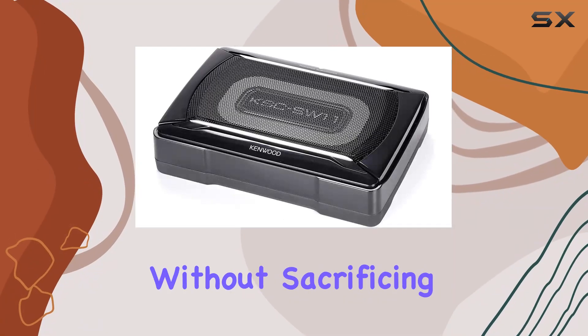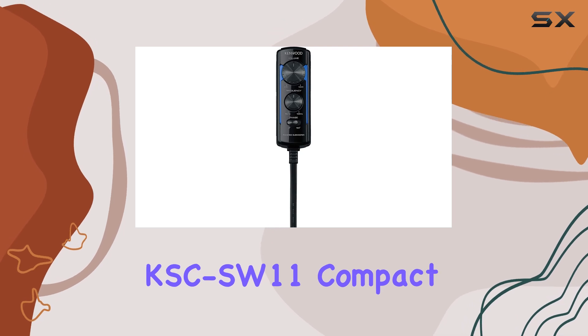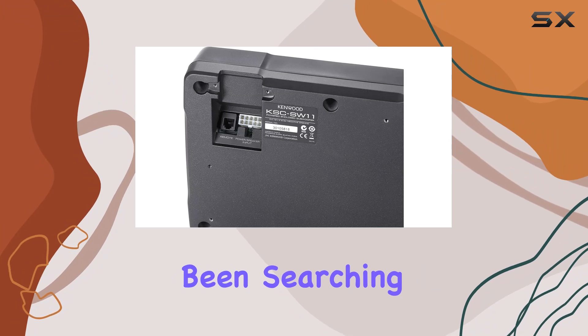Looking to upgrade your car audio without sacrificing precious space? The Kenwood KSC SW11 Compact Powered Enclosed Subwoofer might just be the solution you've been searching for.